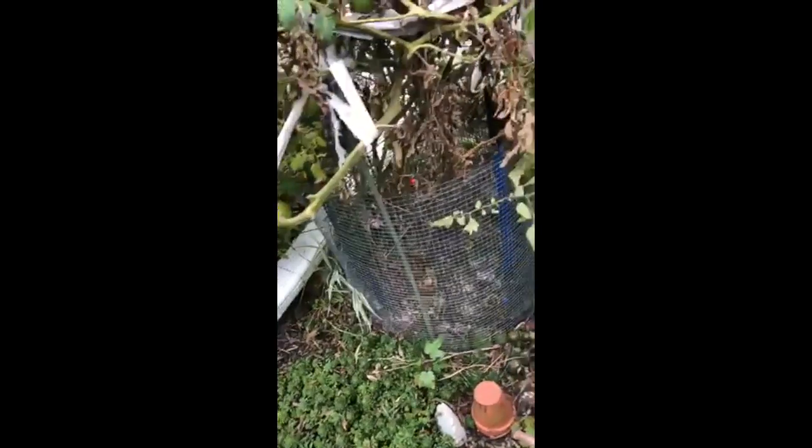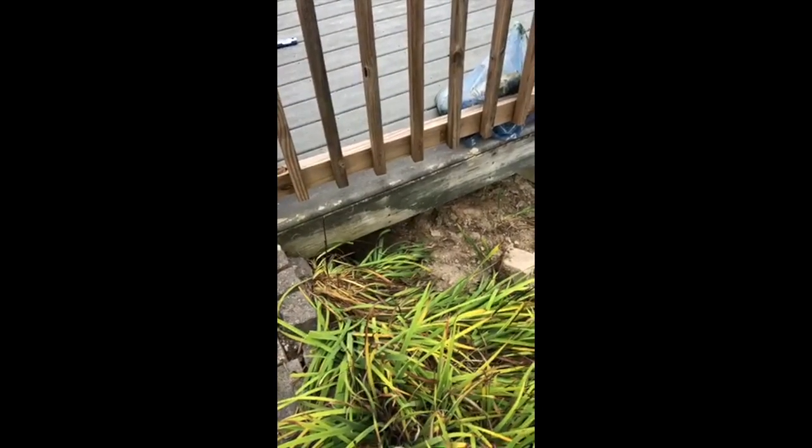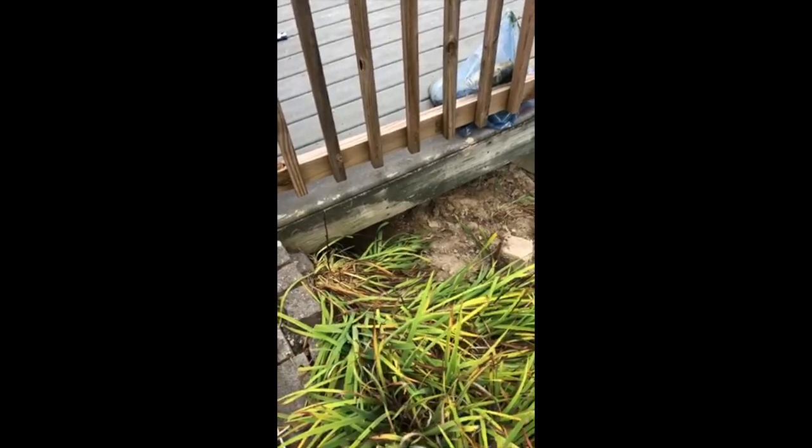However, after inspecting the entire exterior and discovering that none of the tomato plants or any of the plants have been damaged, we went and re-examined the size of the burrow and determined that this is a skunk burrow.